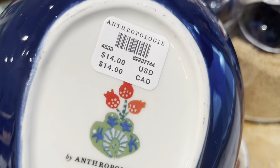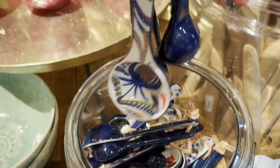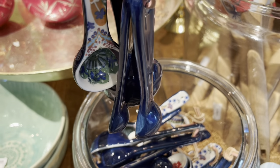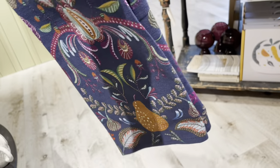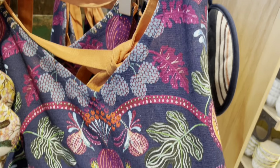This spoon is part of the Folklore collection — also, a lot are on sale from this collection. These measuring spoons are a set of four. Here's a butter dish and a dish towel. This is the matching apron.